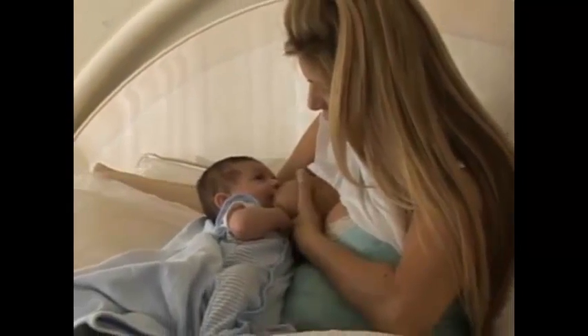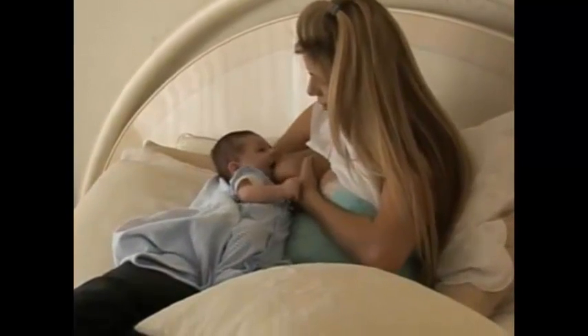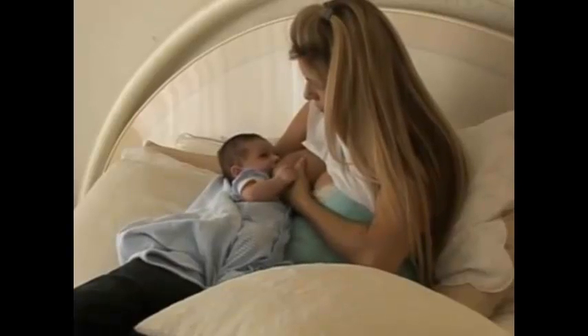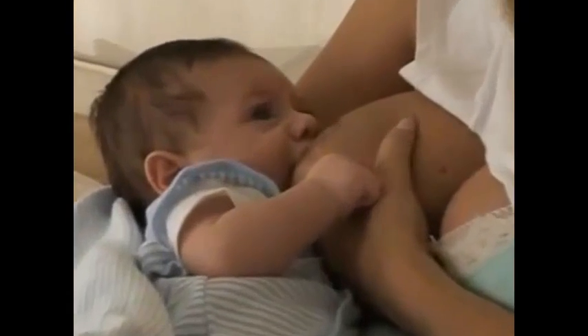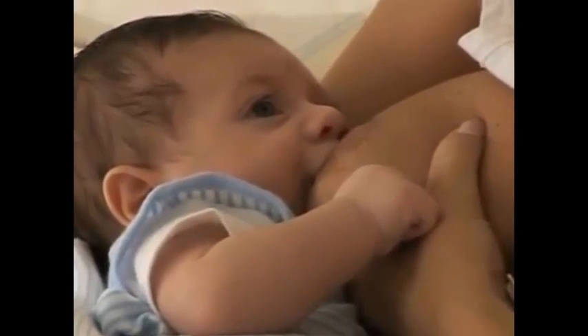Many women worry that their breasts are not the right size for breastfeeding. Breast size does not determine how much milk is produced. Breast storage capacity varies greatly among women and is not necessarily related to breast size. So some women may need to feed more frequently than others, but breast size or storage capacity does not determine how much milk you make overall.